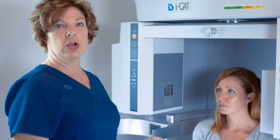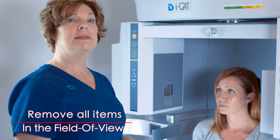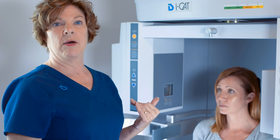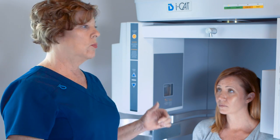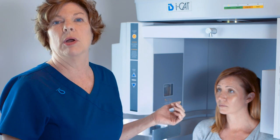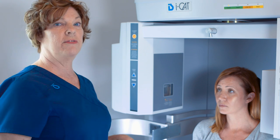Before we start the scan, I ask if they have earrings, a necklace, or anything that might be in the field of view — anything removable in the mouth like a retainer, a partial, or a tongue ring. If they have glasses on, those might show up too. We want to remove all those things if possible. Sometimes they're wearing earrings that don't come off, so don't worry too much about that, but anything removable should come off.